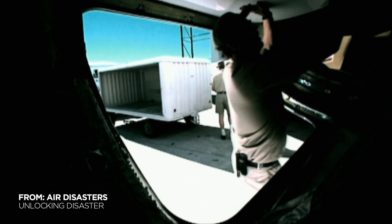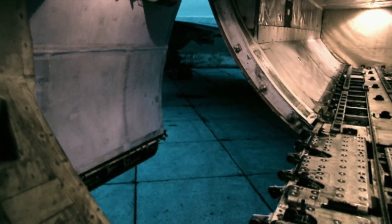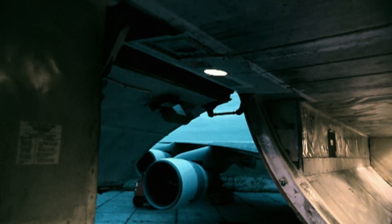Documents revealed that other cargo doors opened inward, so the plane's internal pressure helped jam the door into its frame. But the cargo door on the 747 opened outward, allowing for more cargo space, but requiring a more robust locking system to handle the pressure.